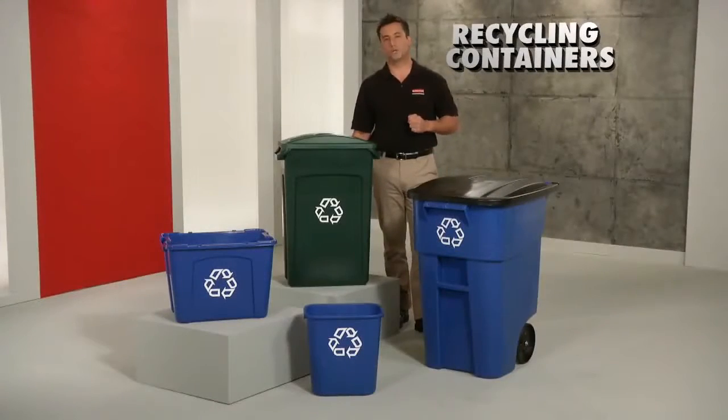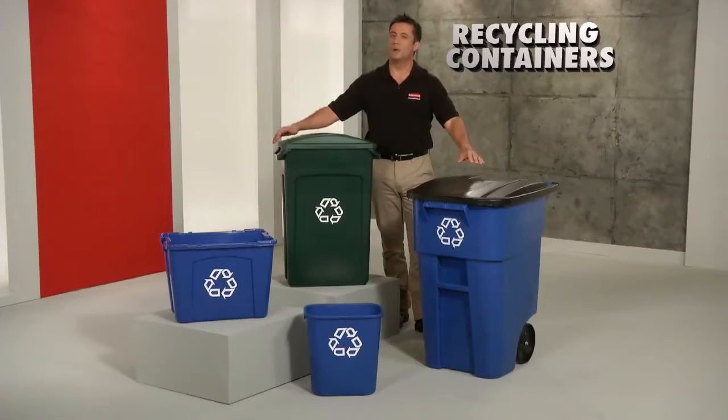To ensure the success of your recycling program, stock up on recycling containers. Only from Rubbermaid Commercial.